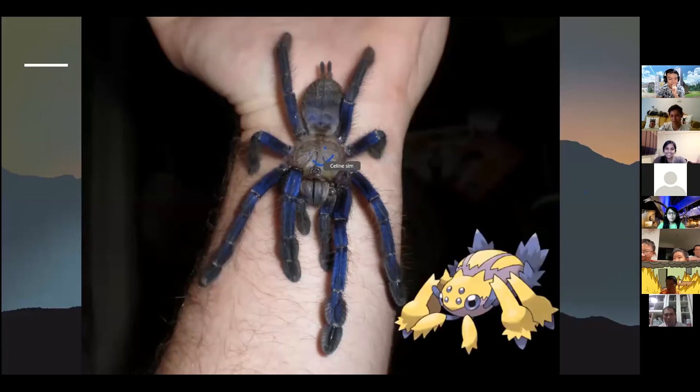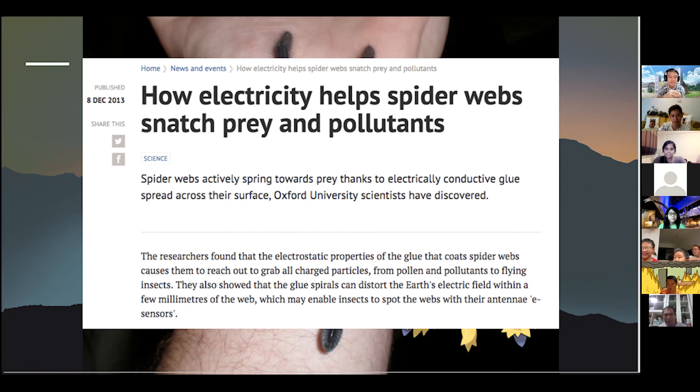Galvantula is bug and electric type. One interesting fact discovered around 2013 is that some spiders actually use static electricity in their webs. If an insect flies close to a spider web and tries to avoid it in time, there can be a static cling on the web that pulls the web towards the insect — so even if you just avoid it, it can still stick to the insect.